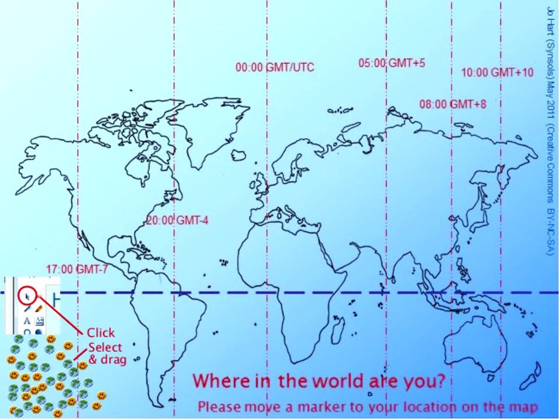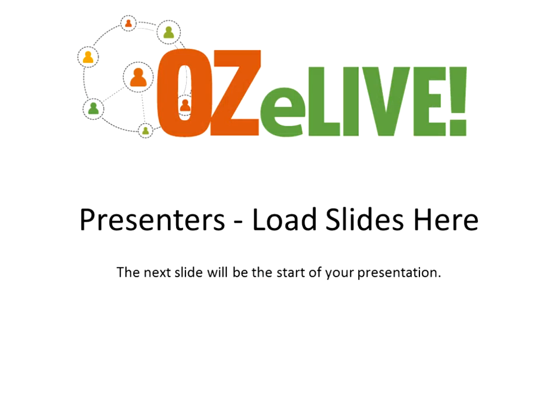What I would like you to do is show us where you are in the world. If you use your little pointer, grab one of the icons and move it to where you are. I'm just moving one to where I am in northern New South Wales. We'll probably get a few more people pop in soon, but we won't be able to see where they're from.